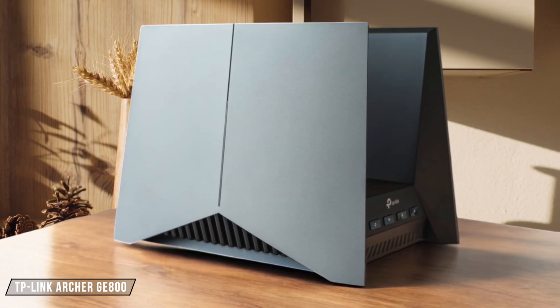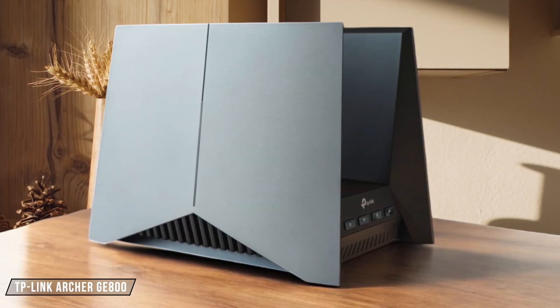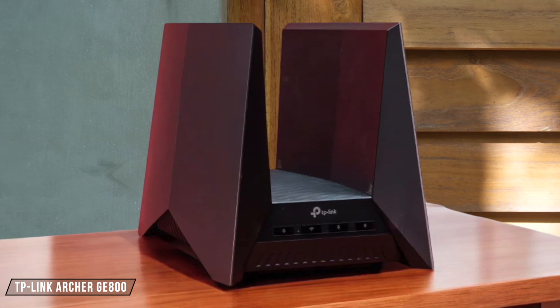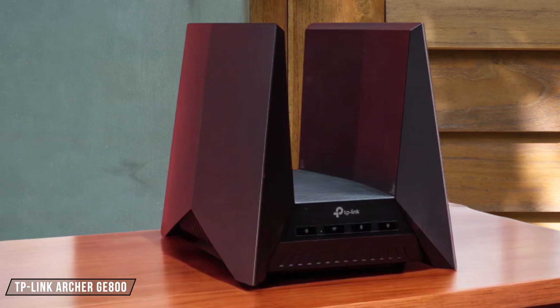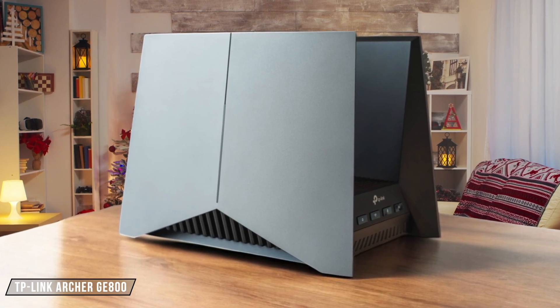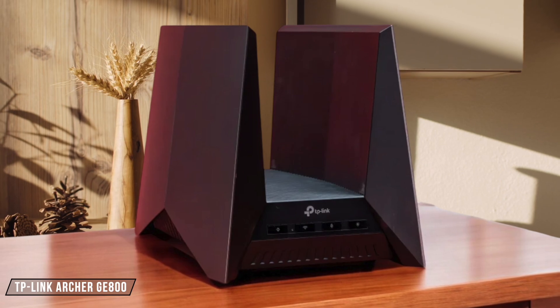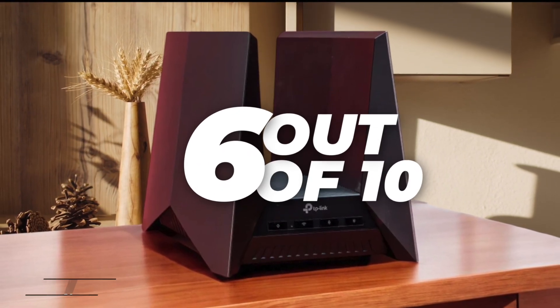The TP-Link Archer GE800 offers a decent security suite, but it lacks some of the advanced features found in its competitors. It includes basic security options like WPA3 encryption and a VPN server, but it does not have the same level of intrusion prevention or regional blocking capabilities. I rate it at 6 out of 10.